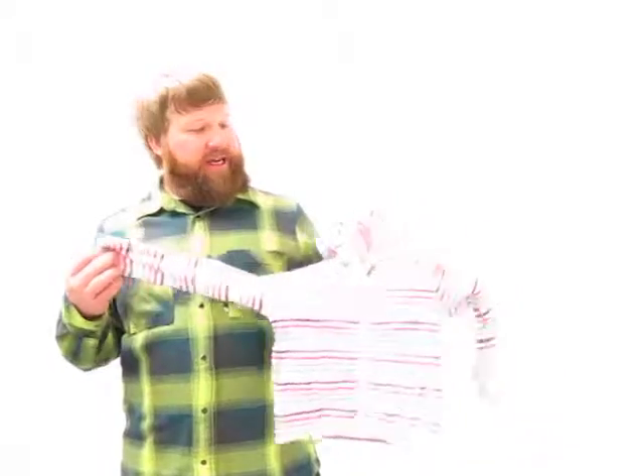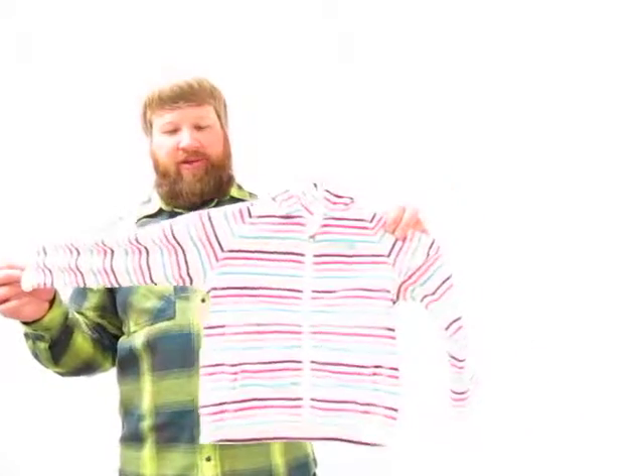I'm Dave here coming to you from Axel's Closet. Hope you're doing well out there in internet land. Just going to talk to you for a second about the Girls Striped Glacier Full Zip Hoodie.